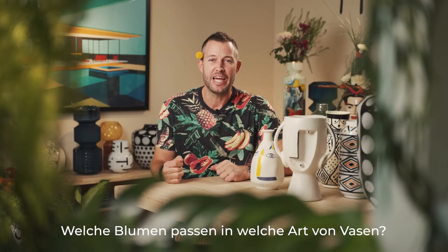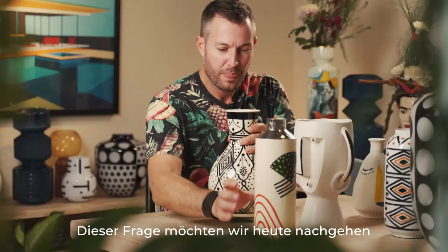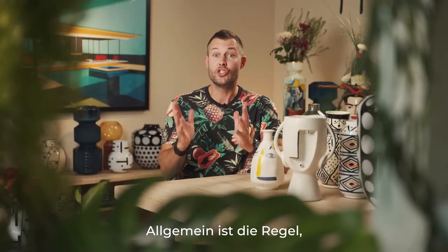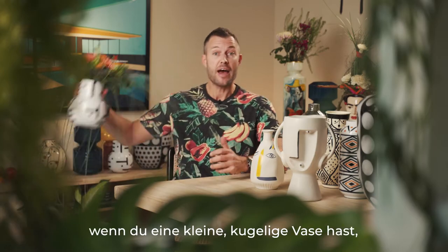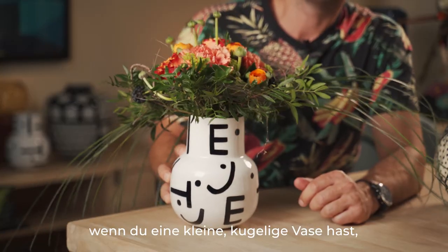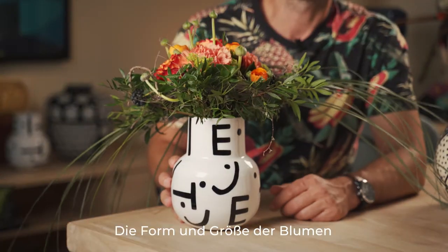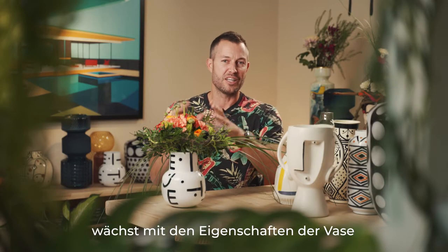What kind of flowers fit into what vases? That's the question we want to answer with today's video. Generally, the rule is that if you have a short stocky vase, you should have a short stocky flower arrangement. Your flower arrangement kind of grows with the size of your vase.